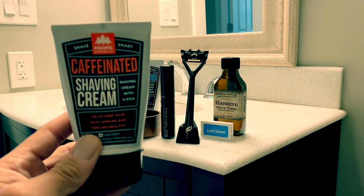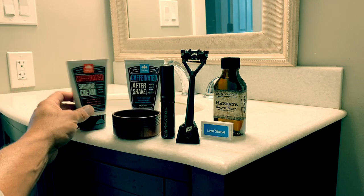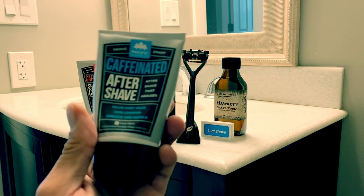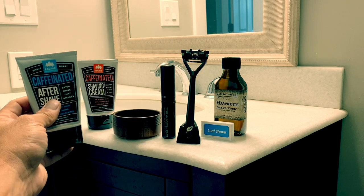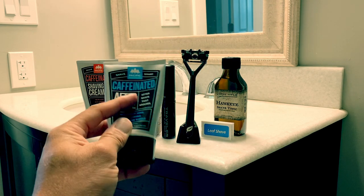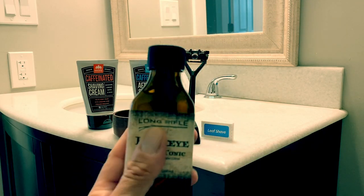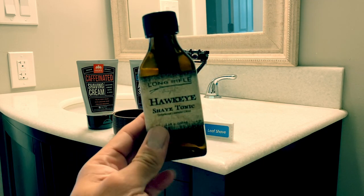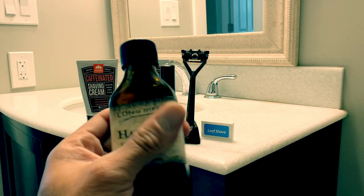Pacific Shaving Company's caffeinated shaving cream — because I need a jolt to get going. Continuing that trend, we also have caffeinated aftershave to finish the shave off right. Both products are travel size and TSA compliant for when we're ready to jump back on those planes. Last but not least, Jackie was kind enough to pick up this Hawkeye Shave Tonic from a local store, which we'll be using as our pre-shave today.